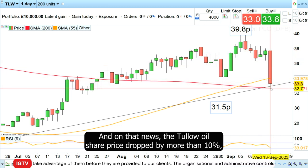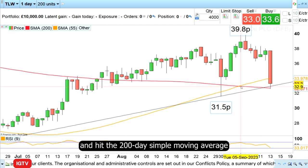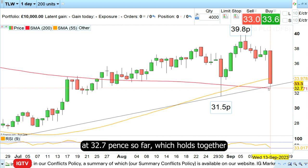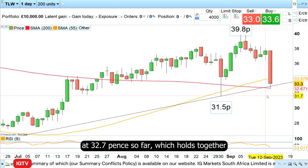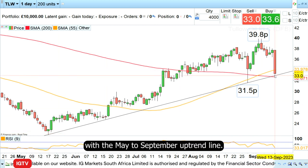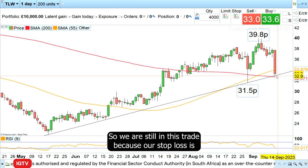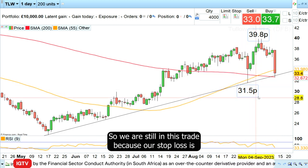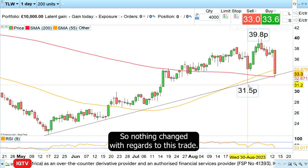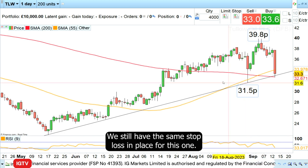On that news, the Tullow Oil share price dropped by more than 10%, as you can see here, and hit the 200-day simple moving average at 32.7 pence, which holds together with the May-to-September uptrend line. We are still in this trade because our stop loss is below the last reaction low, which was made at 31.50, so nothing has changed — we still have the same stop loss in place.